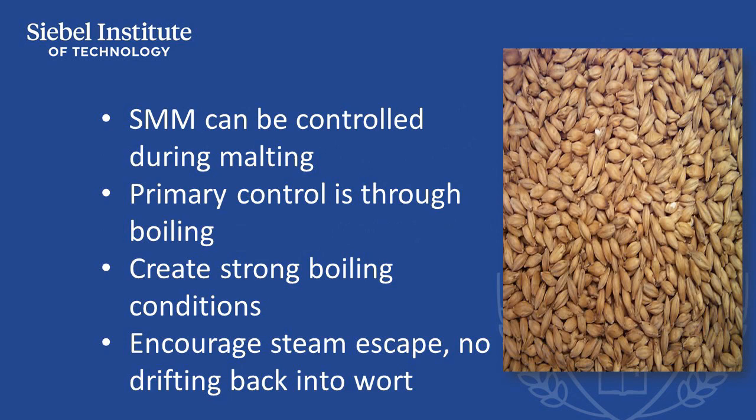The level of SMM can be controlled during malting, and malt suppliers can assist in selecting base malts that offer low levels of SMM towards achieving low production of DMS. Primary control is through conditions involved in wort boiling. It's important to have a good, vigorous rolling boil that facilitates the evaporation of DMS, which is then lost up the kettle steam stack.